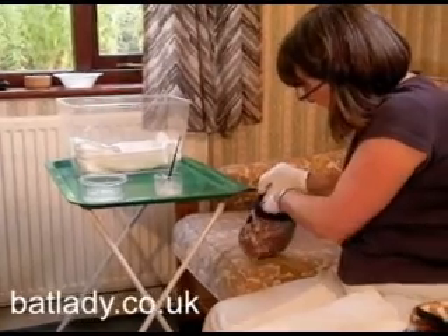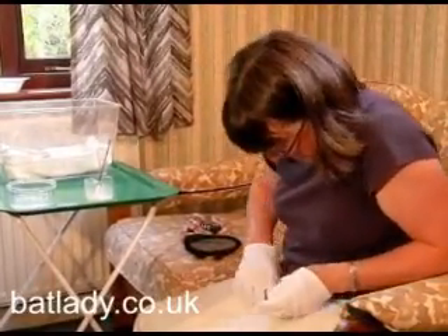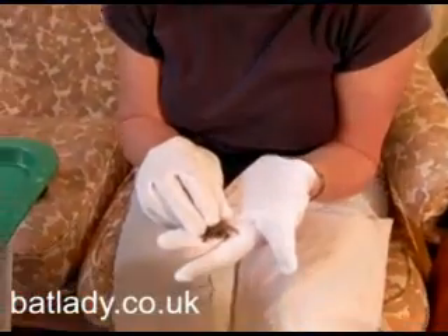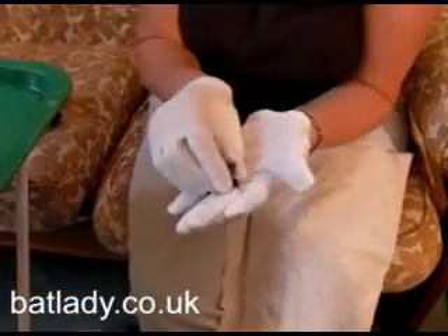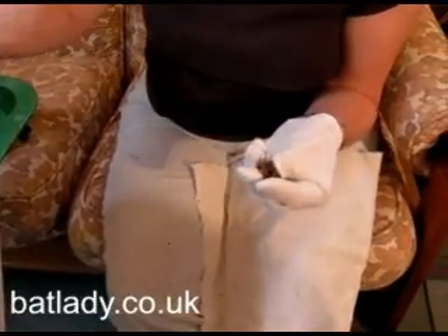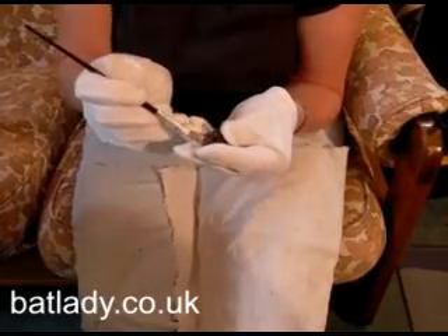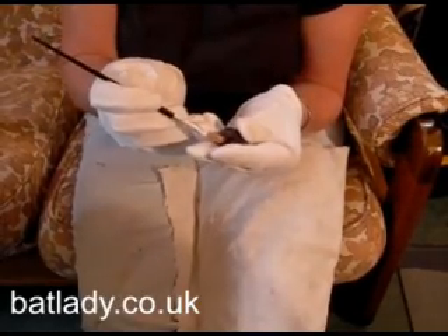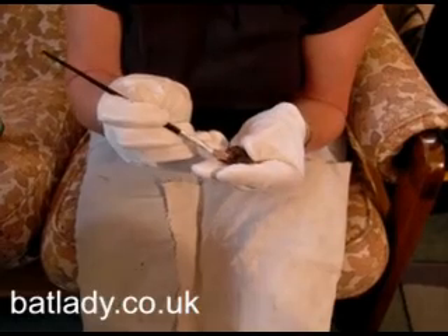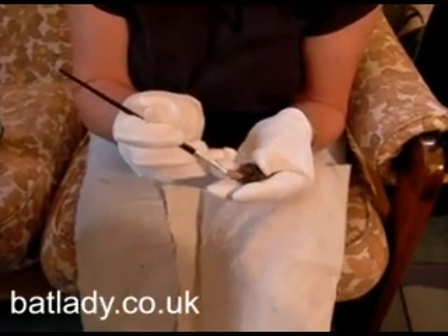Next. This next one's a different sort of pipistrelle — a soprano pipistrelle. Just the same size as the common pipistrelle. It's a different species and its calls when it's out navigating are of a higher pitch, which is why it's called the soprano. They're not easy to tell apart, but this one's very typical for its species with the rounded muzzle and the very pinky-brown membrane.